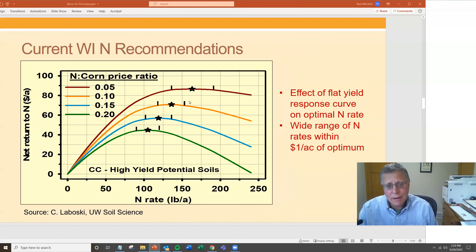Putting this all together: that flat yield curve gives you a flat profit curve as well. These are the current nitrogen recommendations for the state of Wisconsin for high yield potential soils in a corn-corn rotation. The price ratio — nitrogen price to corn price, or R over P — matters for determining the economic optimum. On this axis is the fertilizer rate; this is the net returns to nitrogen. The stars mark the optimum, and the bars show the range that gets you within one dollar per acre of that optimum at different price ratios.